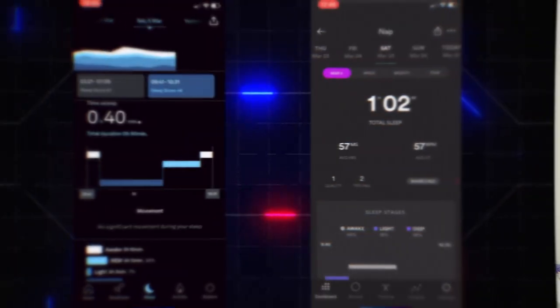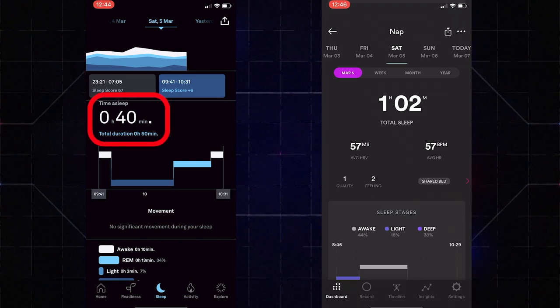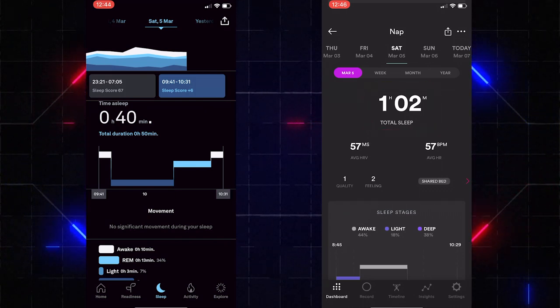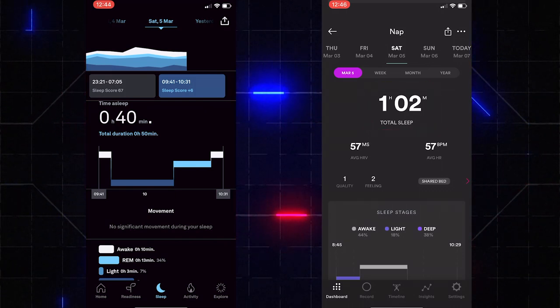I had a nap the following morning. The Oura Ring said I only got 40 minutes, while the Biostrap said it was an hour — and it was definitely an hour. The Oura Ring actually said I was awake in the middle of the nap, which is a bit crazy; typically when you wake from a nap, that's it. So the Biostrap was correct there — a 20 minute difference that does impact your overall sleep scores and readiness score. That's a point for the Biostrap over the Oura Ring.